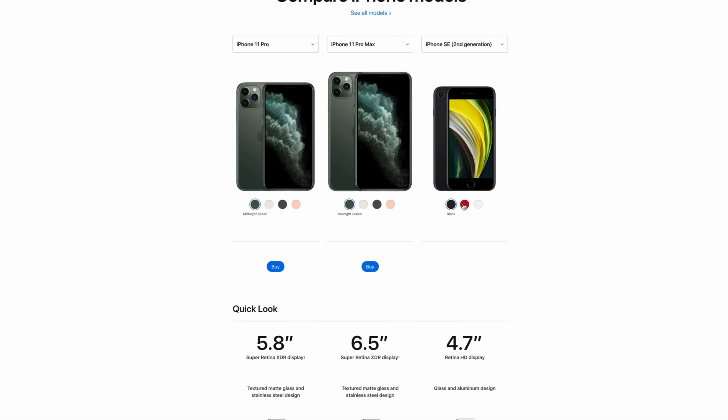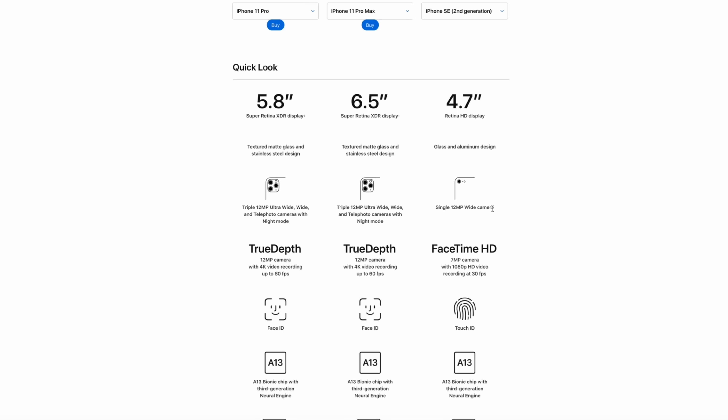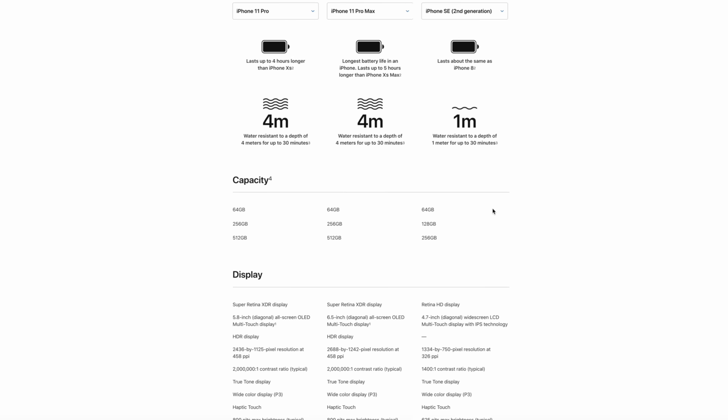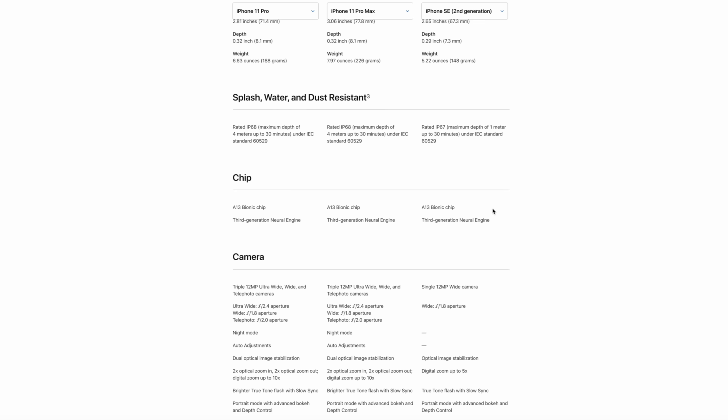Looking at the lineup: you have the $399 iPhone SE starting at 64GB, the $699 iPhone 11, and the $1000 iPhone 11 Pro — a huge range in both size and price. The decision is tough because the iPhone 11 is not even close in price to the SE, so they're not really comparable. That said, the iPhone 11 has an edge-to-edge screen, dual cameras with a great wide-angle lens, and newer sensor technology. But it's nearly double the price, so the iPhone SE still very much has its own space in the lineup.